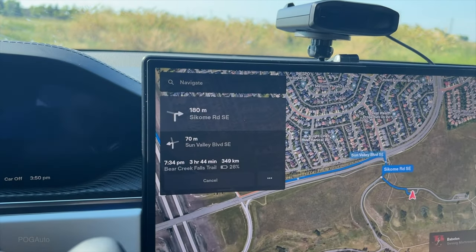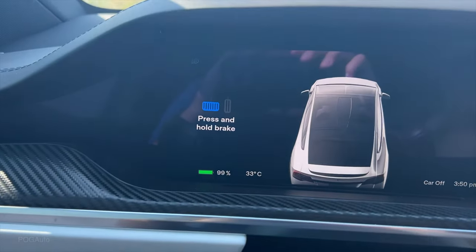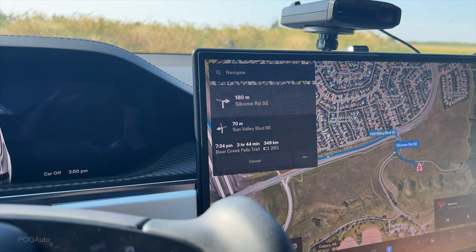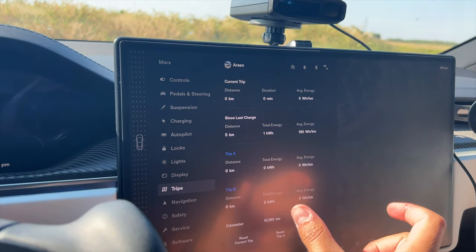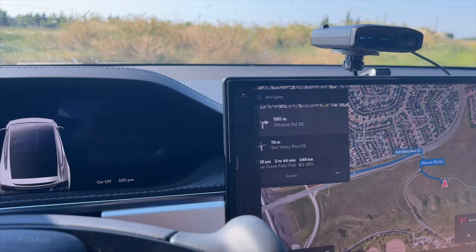It's gonna be a 349 kilometer trip. We're at 99% battery and it says we'll arrive with 28% battery. I ended up resetting the trips so we can track the efficiency we get along the way.